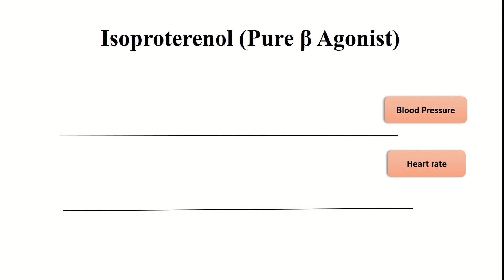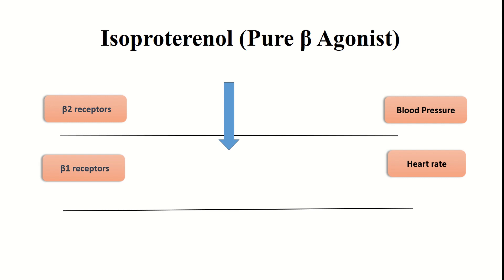Isoproterenol is a pure beta agonist. It acts on beta 2 receptors present on blood vessels, causing vasodilation, which decreases peripheral vascular resistance and lowers blood pressure. Isoproterenol also acts on beta 1 receptors present on the heart, leading to an increase in heart rate. These were the effects of sympathomimetic drugs on the cardiovascular system.